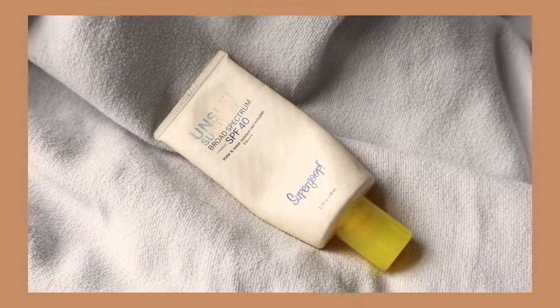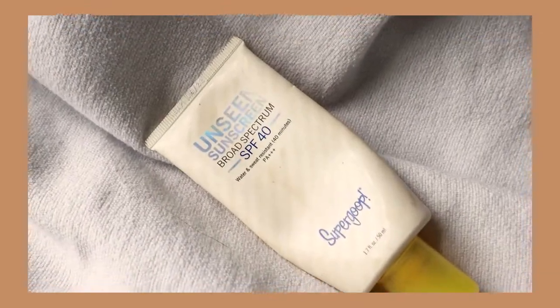Last but not least, we are going to discuss the Supergoop Unseen Sunscreen. I think this is definitely the most popular Supergoop sunscreen because it's very lightweight on the skin and completely invisible. While I prefer the Glow Screen, I can appreciate the fact that this sunscreen goes on completely invisible, especially as a Black girl. The Unseen Sunscreen has an SPF rating of 40, and you get 1.7 ounces for $38. To dupe this one, I have not one but two possible dupes.